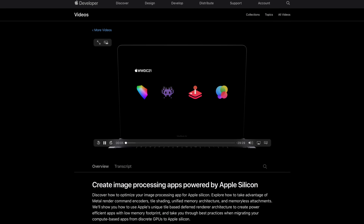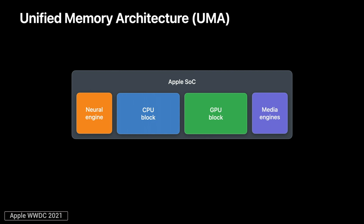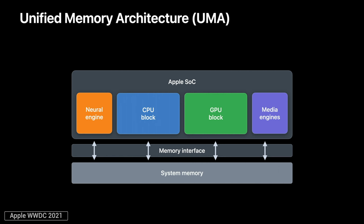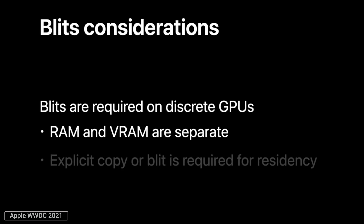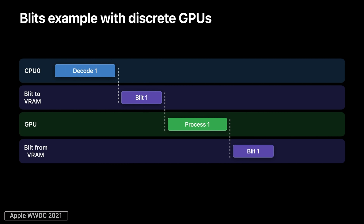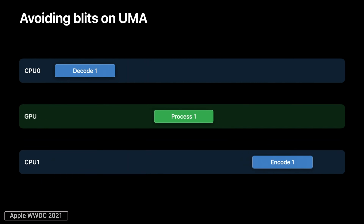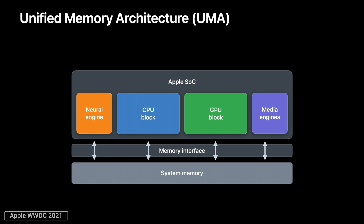It gets even better with a brand new developer video fully focused on video rendering. Apple reminds us that everything from the neural engine, the CPU, the GPU, and the media encoders can access the unified system memory simultaneously without having to copy data back and forth. On discrete GPUs like the RTX 3080, blits — essentially copies of data — are required twice, from the CPU to the VRAM and then back, because system RAM and VRAM are separate. On an optimized Apple M1 workflow, there are no blits at all, allowing it to quickly move onto the next frame, which is only possible due to unified memory architecture.